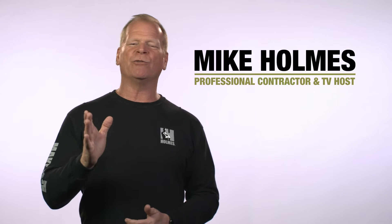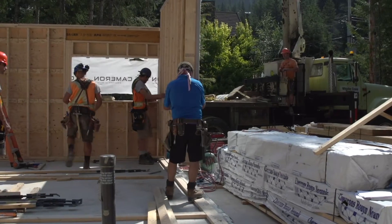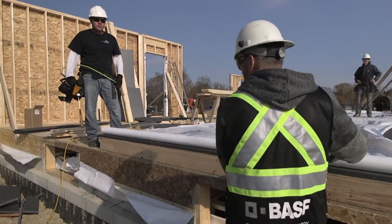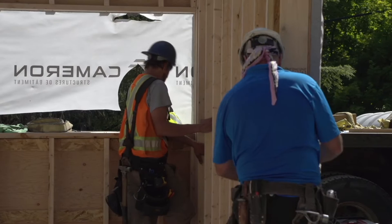Hi, I'm Mike Holmes. I know you've heard me say this a thousand times — it's what's behind the walls that counts. One of my Holmes Approved Homes builders, RDC, worked with BASF to build one of their first homes with the HP Plus wall system in Whistler, British Columbia.